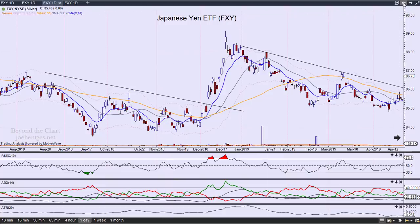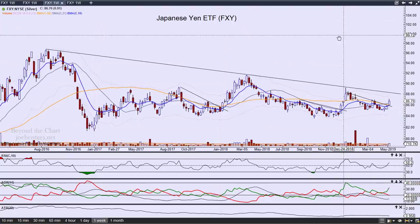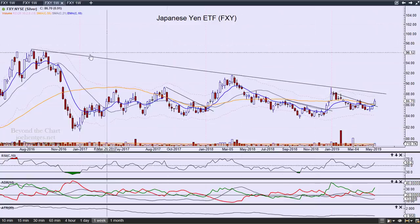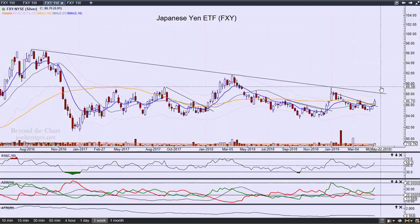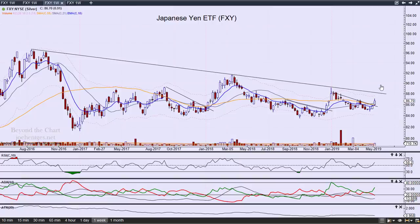Let's take a look at the weekly chart. A longer-term trend line shows up going back to 2016, and I'm looking to see if this longer-term trend line gets shattered, as that could have some much longer-term implications for what's going on in our markets. That's the picture with the Japanese Yen flight to safety.